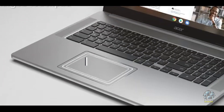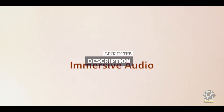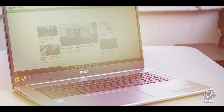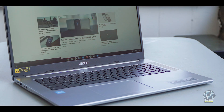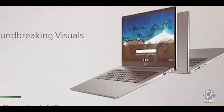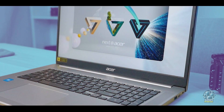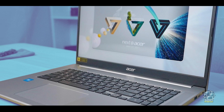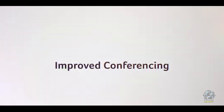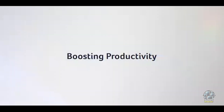Its 17.3-inch display and solid build make it an excellent choice for those who prioritize screen real estate and durability in their daily computing tasks. This Chromebook features a 17.3-inch Full HD display with a resolution of 1920x1080 pixels, offering ample screen space for productivity and media consumption. It is powered by an Intel Celeron N4500 processor paired with 4GB of RAM and 64GB of eMMC storage. The device includes USB-C and USB-A ports for versatile connectivity.